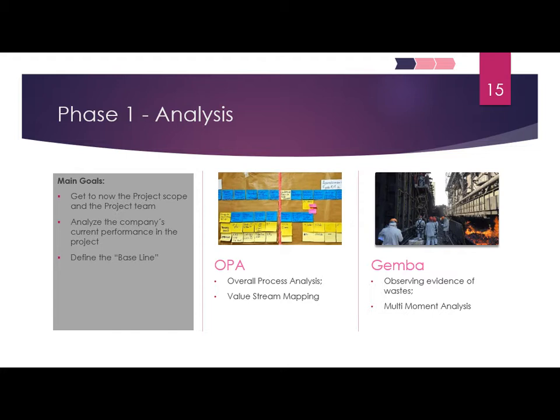For Phase 1 — the analysis — the main goals were to get to know the people and the project, understand how the first step with the huge delay had unfolded, and define the baseline. HIP Kafer has an internal tool they call OPA — Overall Process Analysis — which is essentially a value stream mapping. The phases involve mapping the current state and a strong Gemba presence to look for inefficiencies and waste during production.